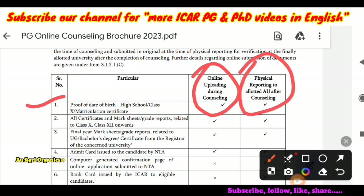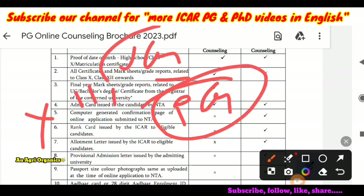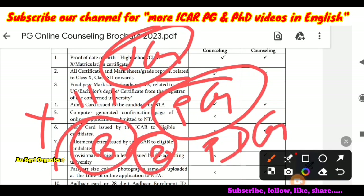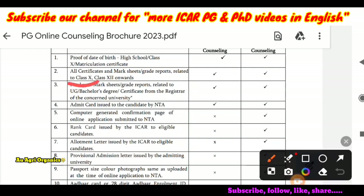Next are all certificates and marksheets from class 10 onwards. For example, if you are applying for PG, you need your 10th class, 12th class, and UG marksheets. During your UG you will have 8 semester marksheets, and finally you may have got a PDC — professional degree certificate. You have to produce all these marksheets from class 10th onwards.